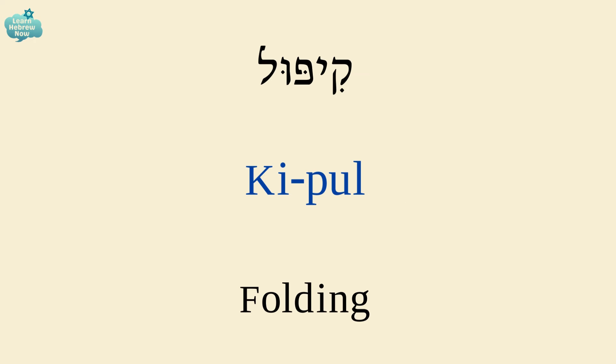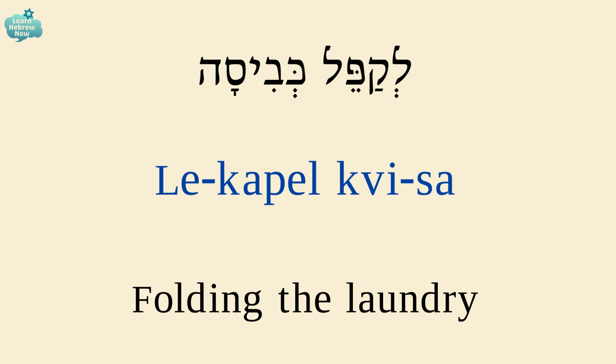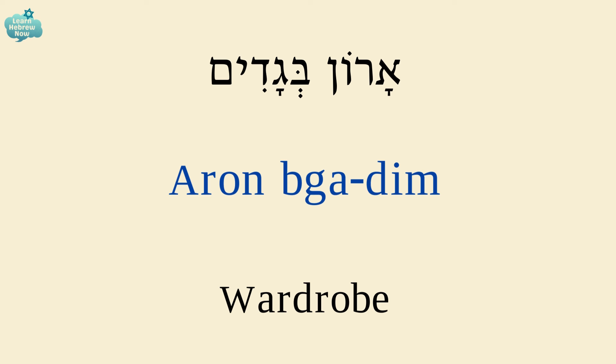Folding is קיפול. To fold is לקפל. Folding the laundry is לקפל כביסה. A hanger is קולב, and the plural form hangers is קולבים.